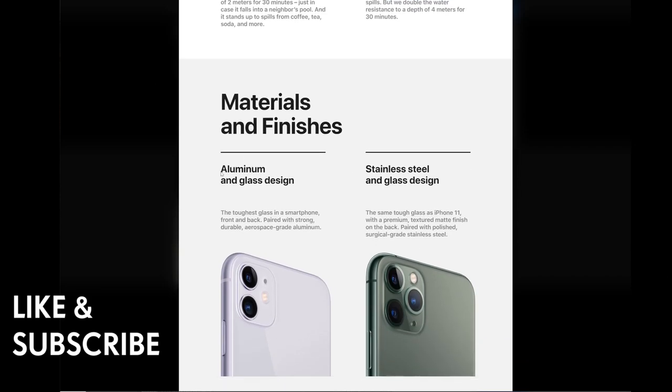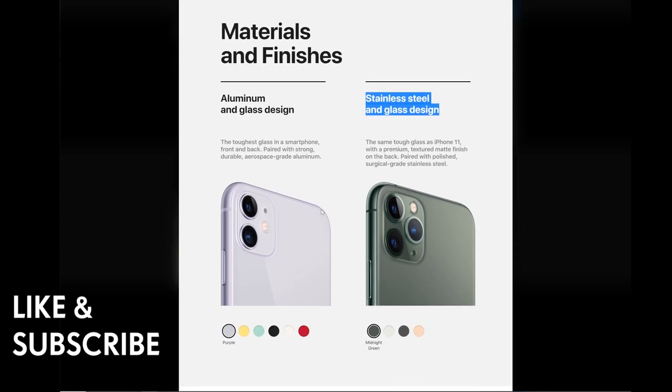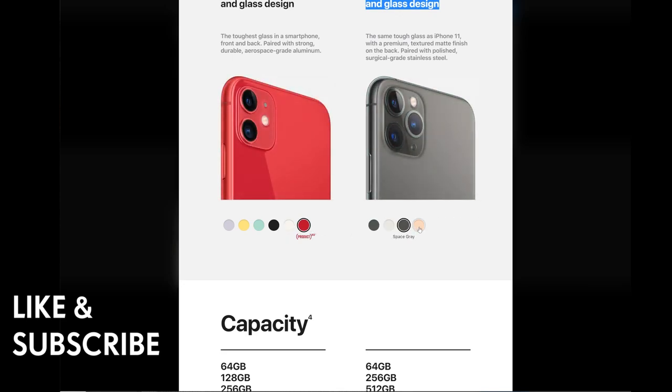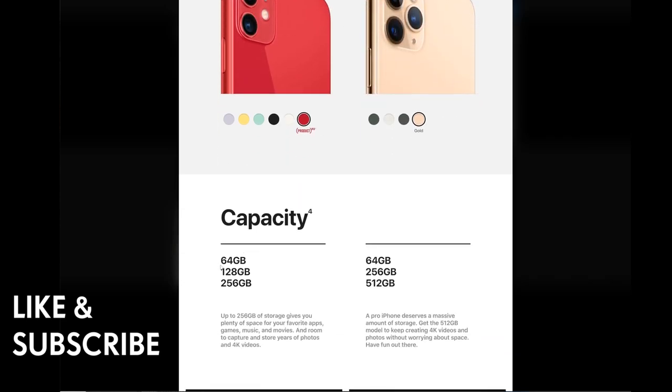The iPhone 11 uses an aluminum and glass design, while the iPhone 11 Pro uses stainless steel and glass. For storage capacity, the iPhone 11 is available in 64GB, 128GB, and 256GB.